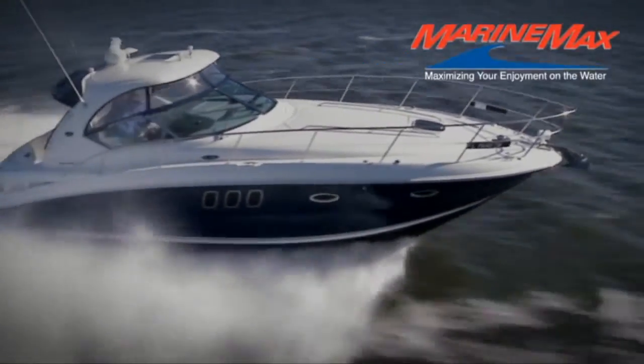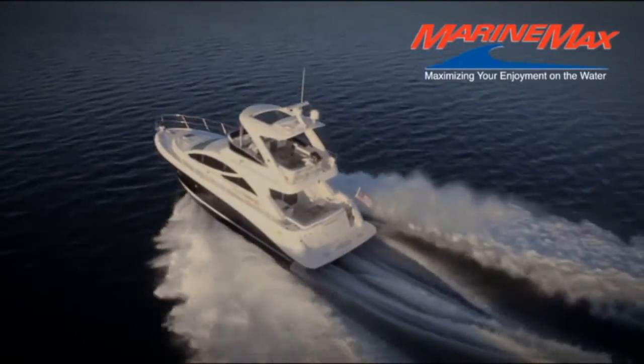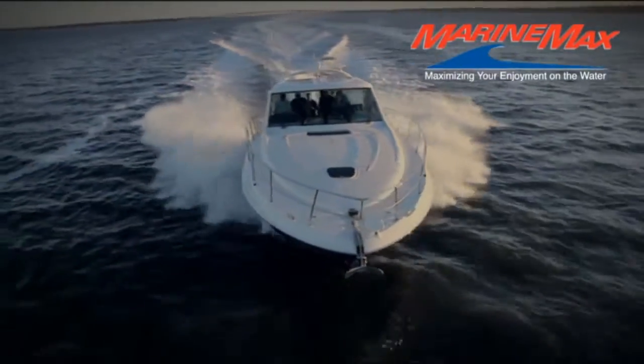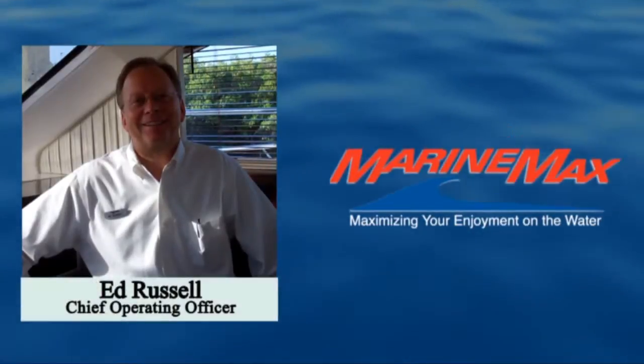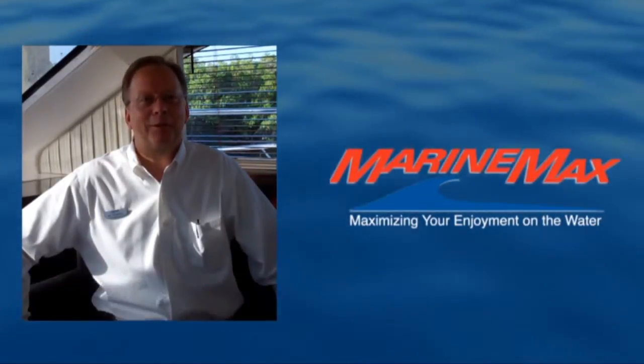Welcome to a virtual tour from MarineMax, the nation's largest recreational boat and yacht retailer. Hi, this is Ed Russell from MarineMax, and thank you for joining us and taking a look at one of our feature products we have available to you.